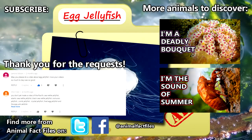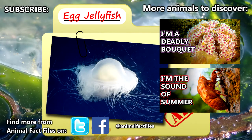For more facts on egg jellyfish, check out the links in the description. Give a thumbs up if you learned something new today, and thank you for watching Animal Fact Files.